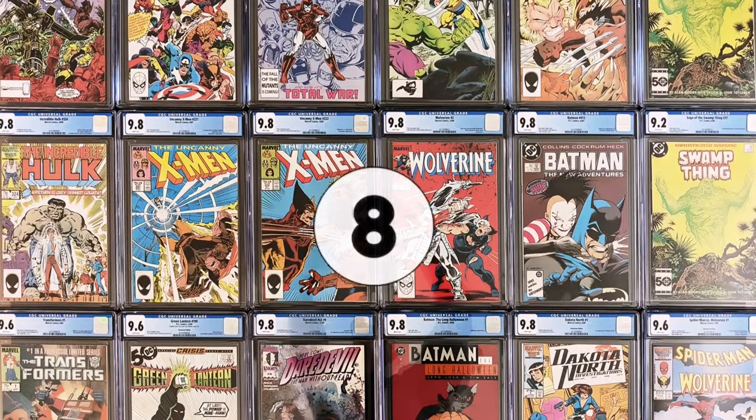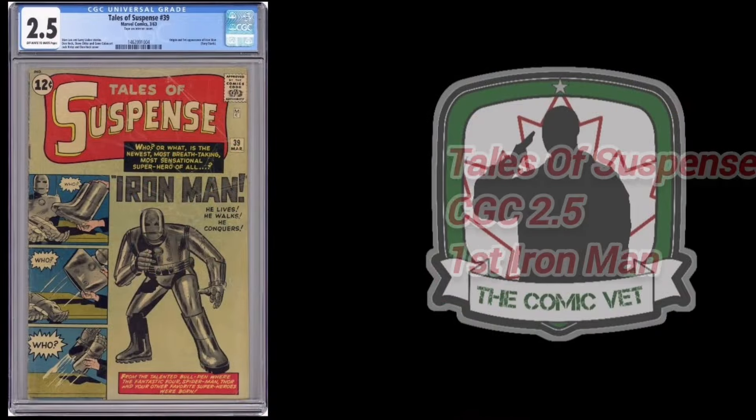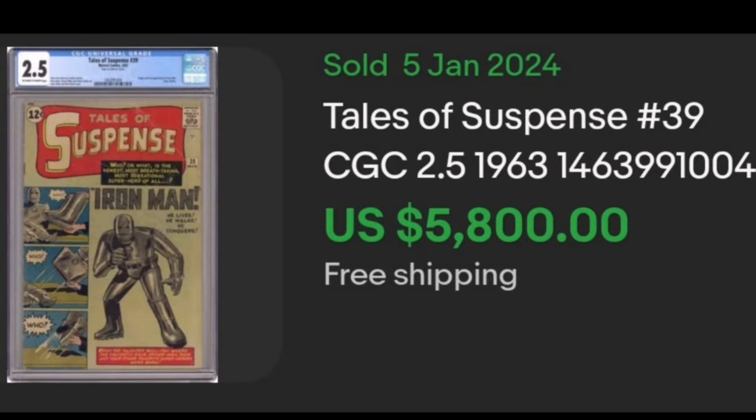Number 8. It's Tales of Suspense, issue 39. This very nice CGC 2.5 — that proves low grade is better than no grade — sold January 5th and features the first appearance of Iron Man. This book sold for $5,800.